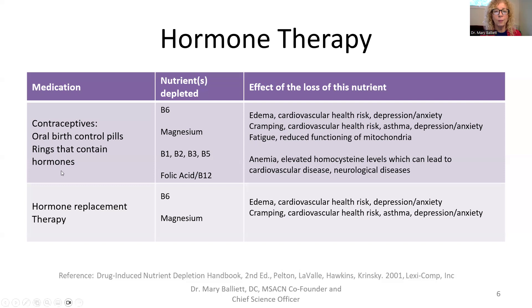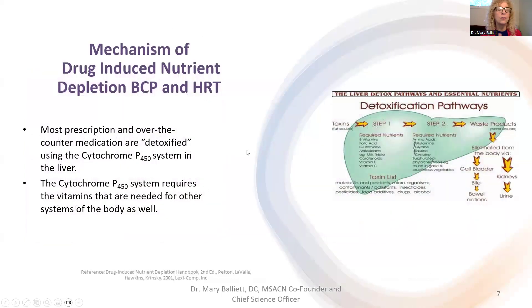The take-home message for hormone replacement therapy — both birth control pills and HRT post-menopausally — is that we want to replete those vitamins that are missing. The mechanism behind drug-induced nutrient depletion on these hormones is that every single medication that must be detoxified in the liver — about 75% of all over-the-counter and prescription medications — is broken down there, which is why you have to take it every day. This occurs through the cytochrome P450 system.